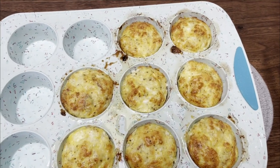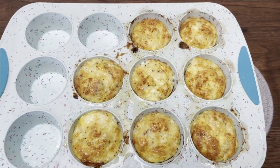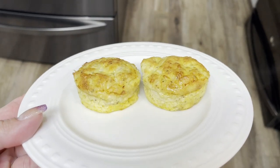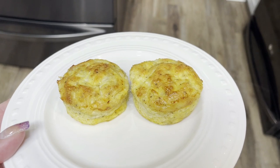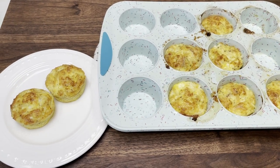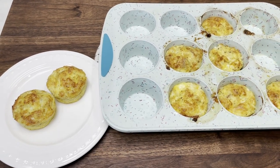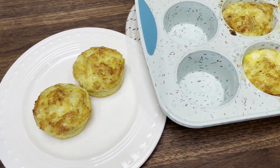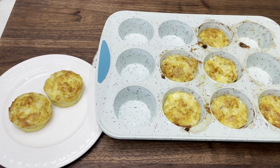I just pulled out the copycat Starbucks egg bites — you guys, these look delicious. As soon as they cool a little bit, I'll pop them out. Oh my gosh, I might say these look better than Starbucks. They're so soft. I ended up making eight egg bites. Each bite is three points on Blue and Purple and five on the Green plan — not bad at all. Much less expensive to make these at home, and a couple of egg bites with some fruit would literally be the perfect breakfast.